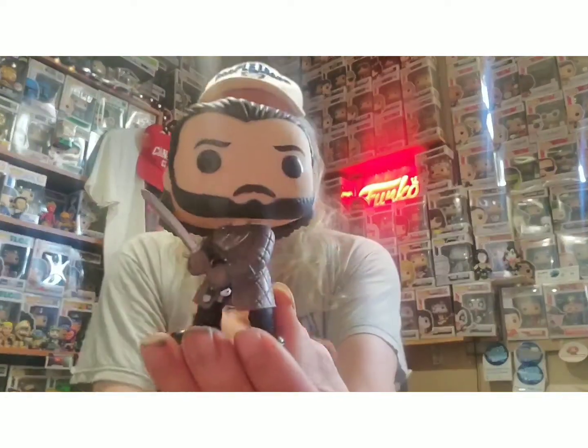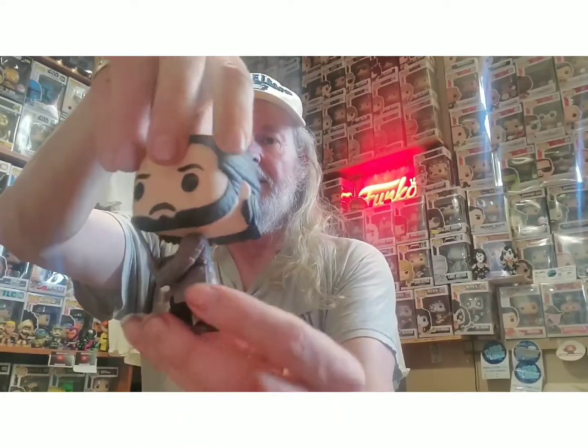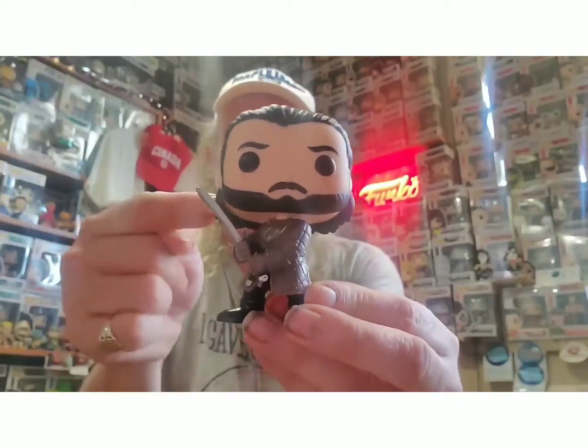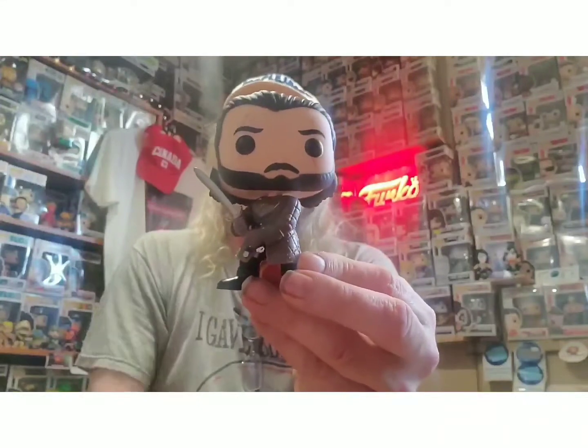Anyways, here is Jon Snow out of box right there. It is a dark beige or brown outfit right there with a sword in hand, ready to do battle. There may be some Jon Snow fans out there who know more precisely about what exactly he's wearing, so if you know more about this figure please always comment it down below.